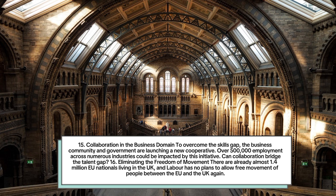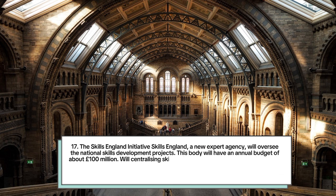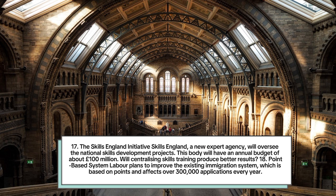Number 16: Eliminating the freedom of movement. There are already almost 1.4 million EU nationals living in the UK, and Labour has no plans to allow free movement of people between the EU and the UK again. Number 17: The Skills England initiative. Skills England, a new expert agency, will oversee national skills development projects with an annual budget of about 100 million pounds.